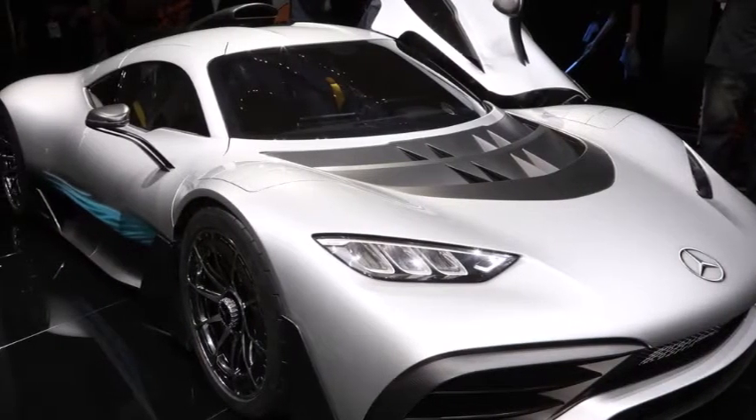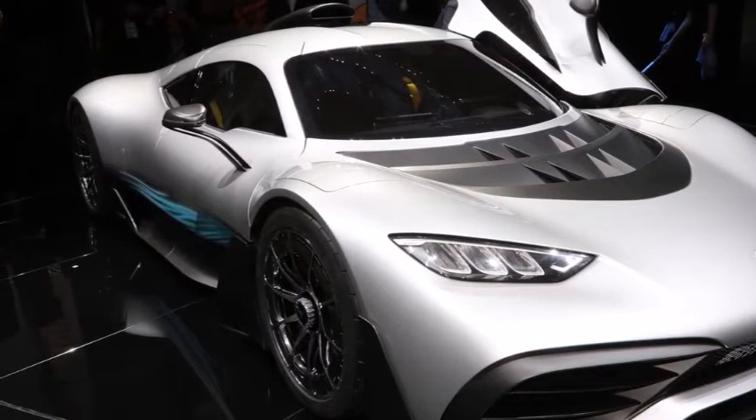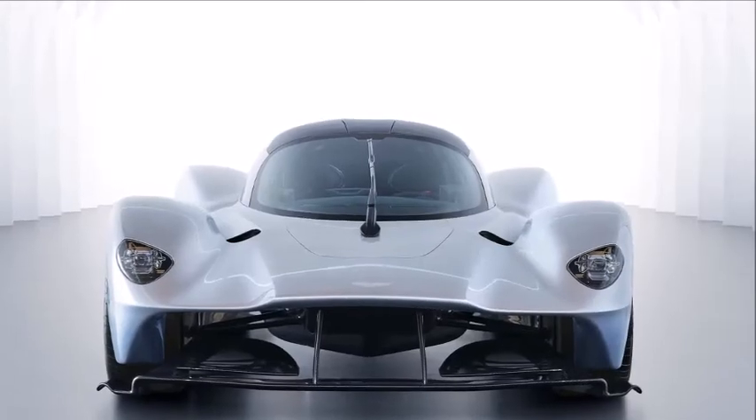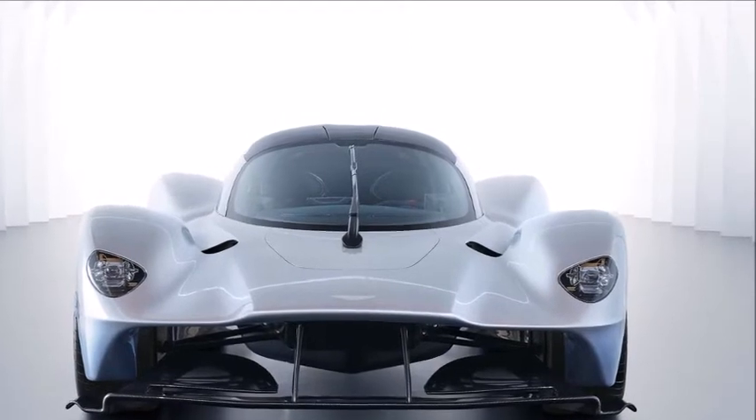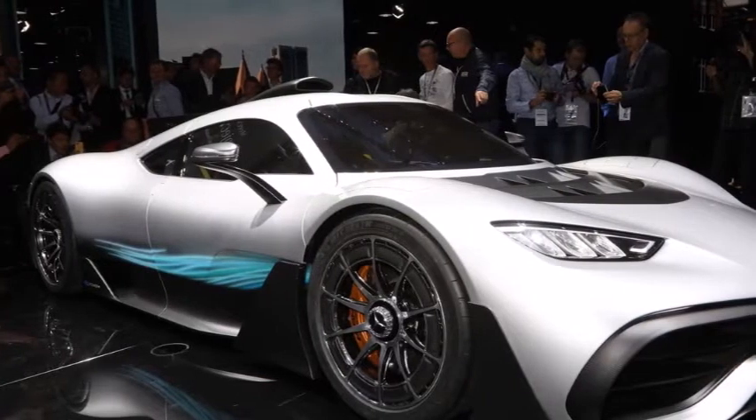The rear might be Project 1's best angle, with its slender taillights, large diffuser, and extra-large active rear wing. Project 1 also has very prominent hips, making for a wide rear end and an hourglass shape when viewed from above.